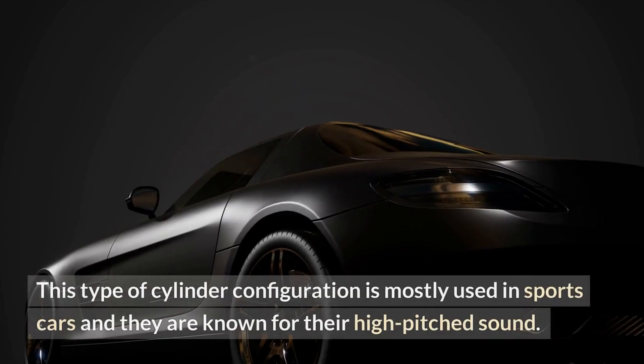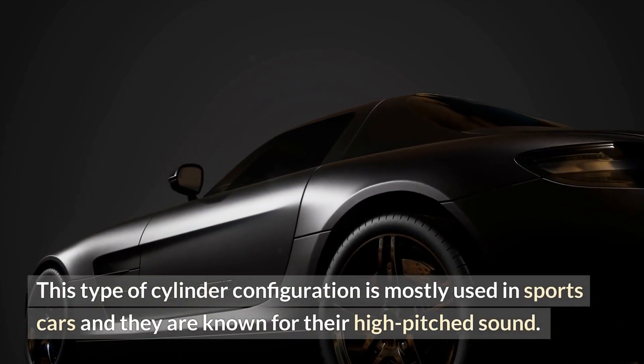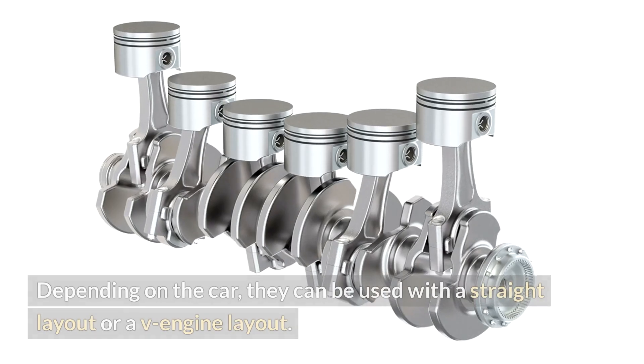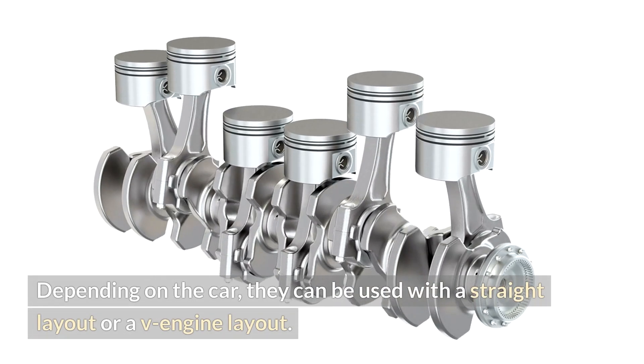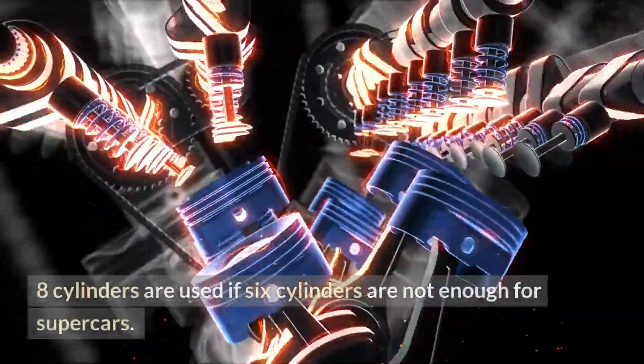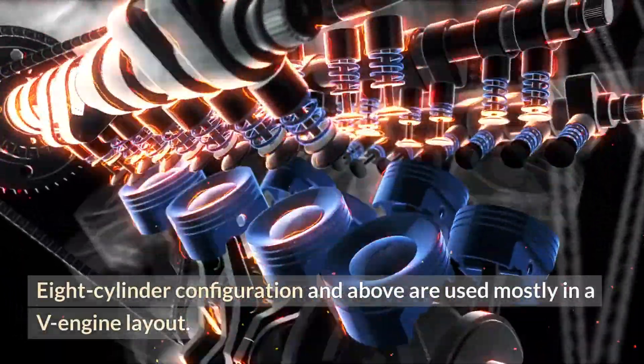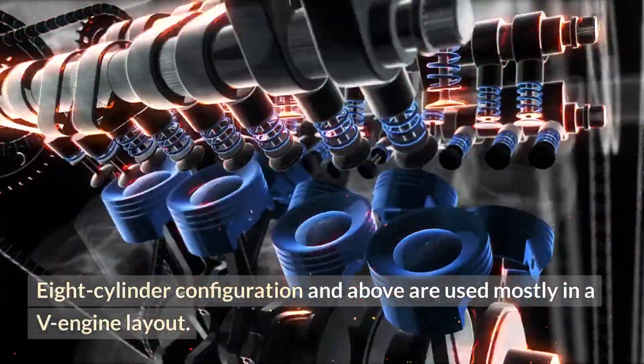The six-cylinder configuration is mostly used in sports cars and is known for its high-pitched sound. Depending on the car, they can be used with a straight layout or a V-engine layout. Eight-cylinder configurations are used when six cylinders are not enough, particularly in supercars, and eight-cylinder configurations and above are used mostly in a V-engine layout.